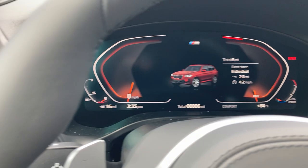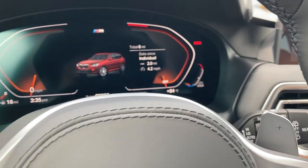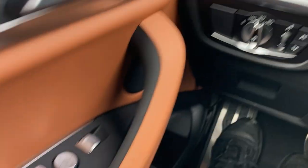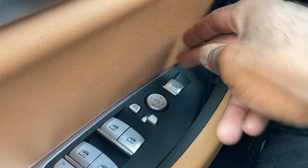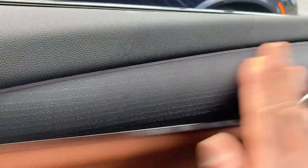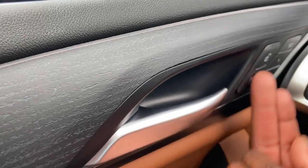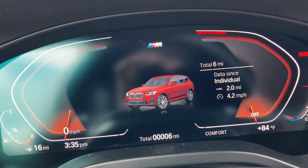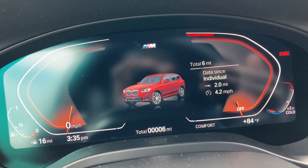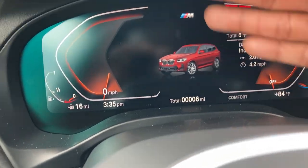Sounds good on the horn. Got power windows and locks, lumbar support, and lift gate control. Mirror controls left and right. Love this wood trim right here — feels nice and supple. Got the memory seat — set it to your liking. Digital instrument cluster — only six miles on it — shows date, time, and temperature. Maintenance reminders for your vehicle. The car appears in the middle of the cluster with M-Sport badging.